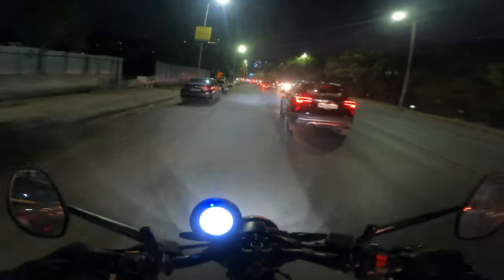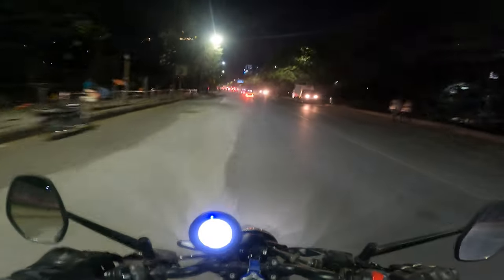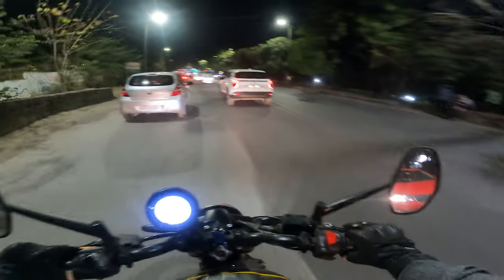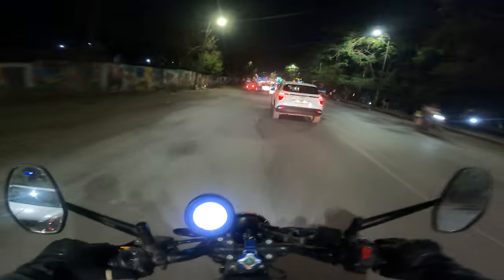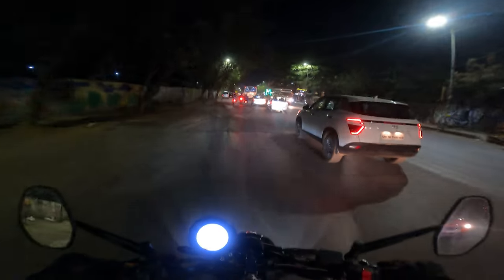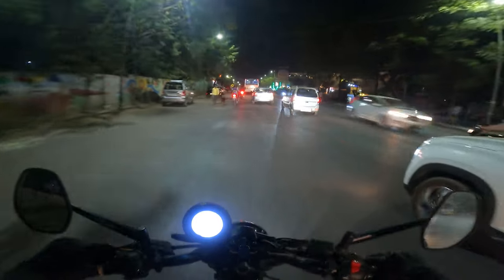TVS have marketed it very nicely, but what it really is is low-down torque being delivered in a very smooth way. So, TVS Ronin — should you buy it? I'll tell you what sort of demographic needs to fit in for this bike to make sense, and also who should stay away.